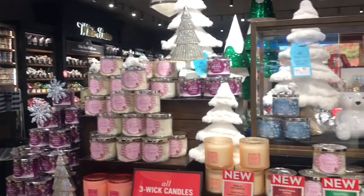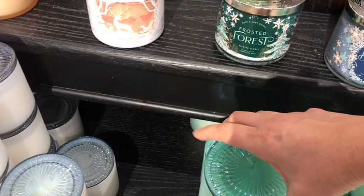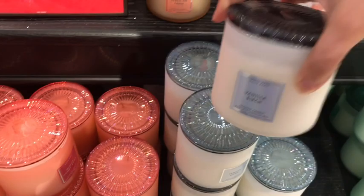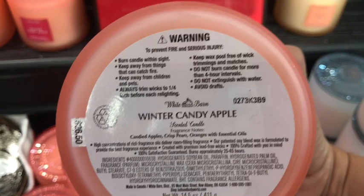I went to the store Bath and Body Works looking for the candles. I was just gonna buy two or three but at the end I went to two different stores and got six in total — three-wick candles. I also got two one-wicks, as they have them two for $20, and I had the $20 off coupon that I ended up using.